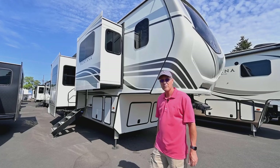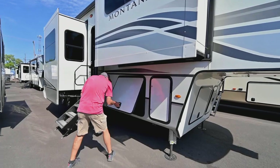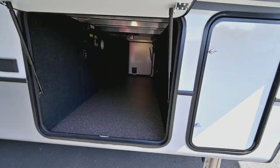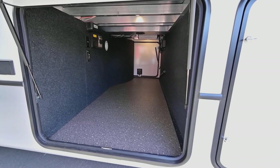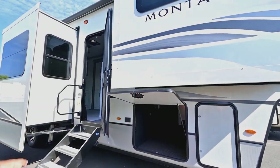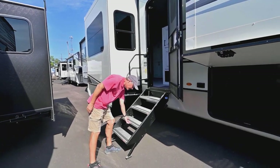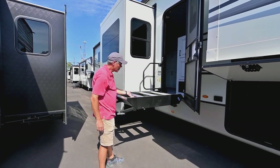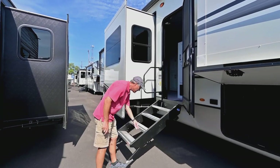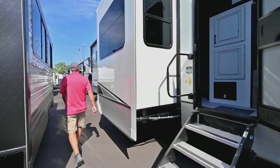We'll walk around the outside and finish up on the interior. As far as storage with a fifth wheel, you always have that nice pass-through storage area underneath. On the Montana, we have the flush frameless windows up there, which makes it really nice. The step has an assist on it, so when it comes to lifting and storing them back inside, it makes it very easy for most folks.